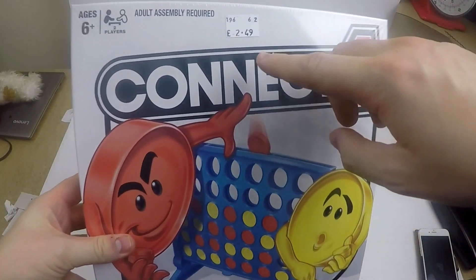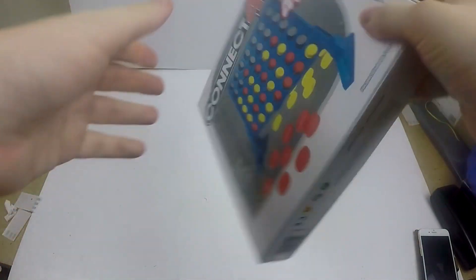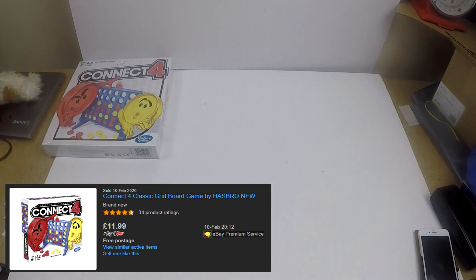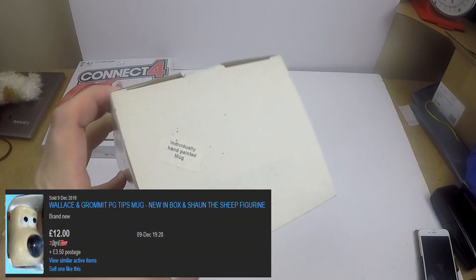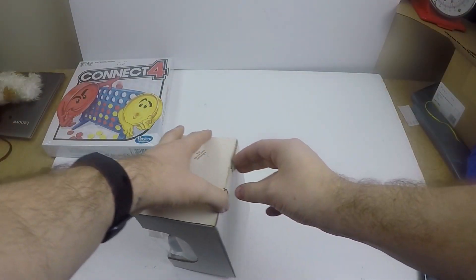Welcome to the pickups section where I show everything in more detail. First up is the brand new sealed Connect 4 — £2.49, a great price. This will go up for around £10–15 on eBay. I'll probably start it at £15 and drop down after a month or so if it doesn't sell.